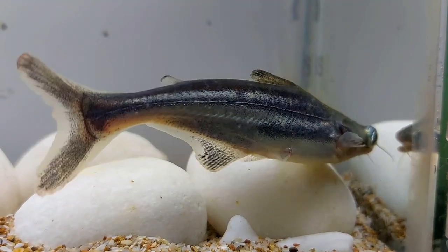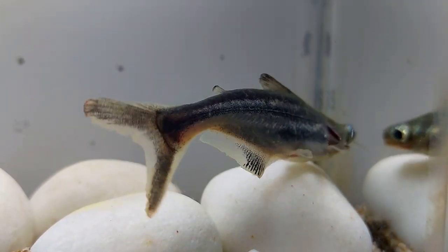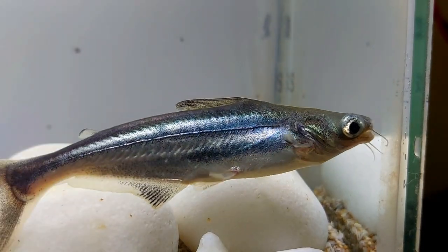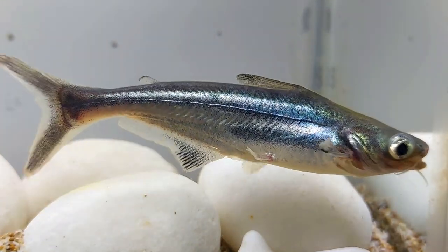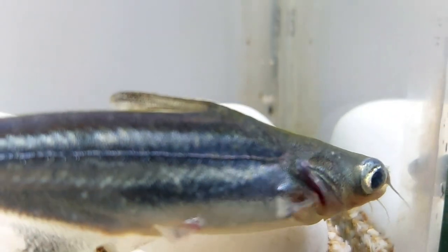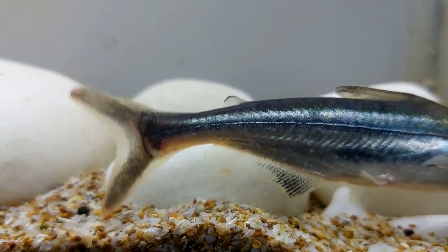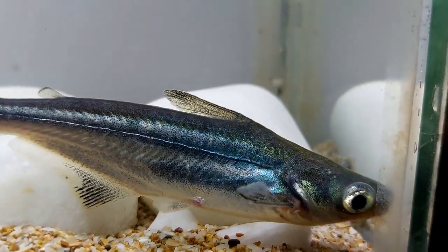Iridescent sharks are very rewarding and fun to own if you're not deterred by large tanks and massive fish. They're also not as difficult to care for as you might think — in fact, iridescent shark care is 90 percent about providing enough space for them to feel comfortable. The other things like water parameters, tank mates, and food are fairly straightforward. If you own one of these fish and have any fun stories or advice, don't hesitate to share.